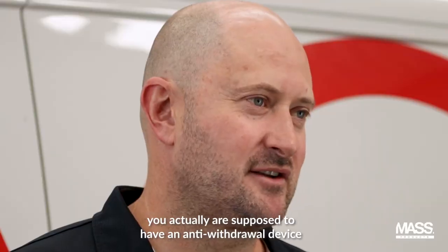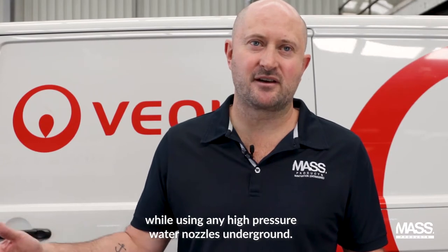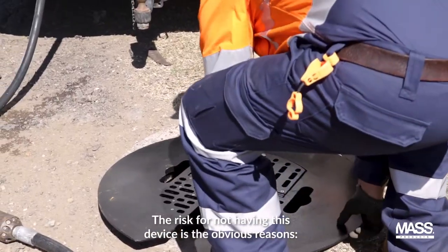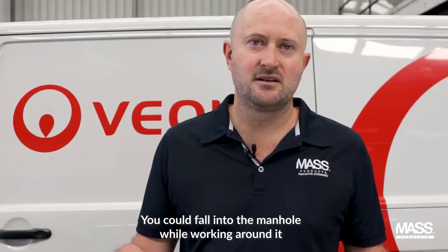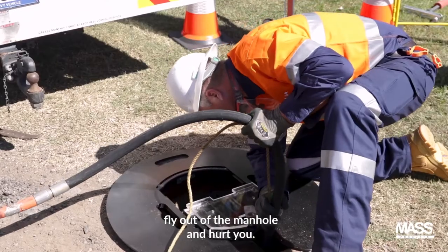In the current Australian standards for high-pressure jetting, you actually are supposed to have an anti-withdrawal device while using any high-pressure water or nozzles underground. The risk for not having this device is obvious — you could fall into the manhole while working around it, or potentially have a high-pressure jetting head fly out of the manhole and hurt you.